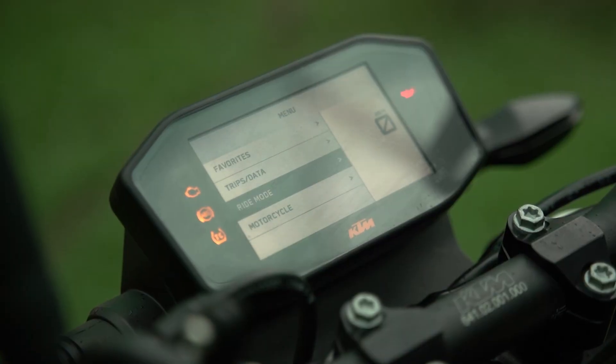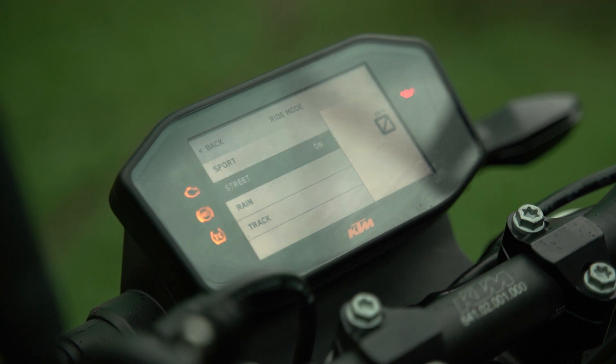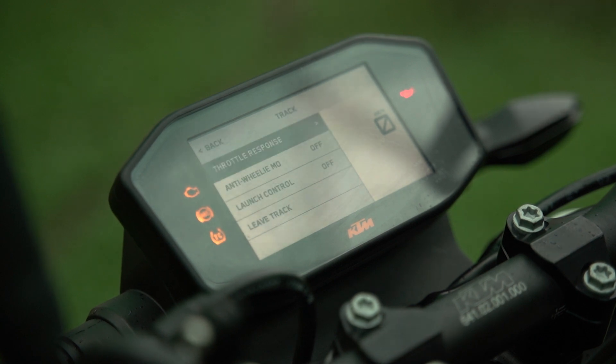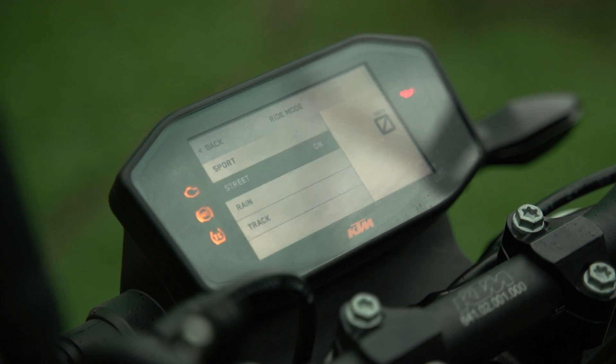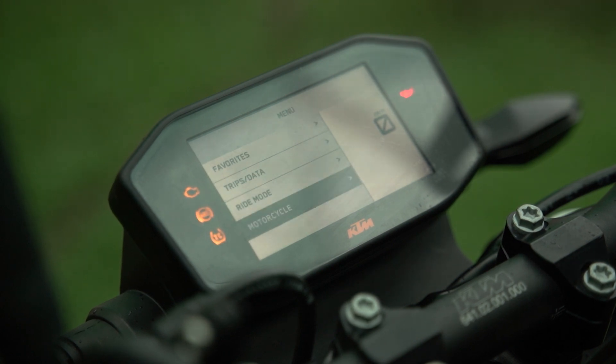The bike has KTM's distinct TFT display which gives you all the necessary information including the different riding modes. You've got Sport for more aggressive riding, Street for comfortable urban riding, Rain for wet conditions, and Track — or "wal-wal" — for, you guessed it, the track.